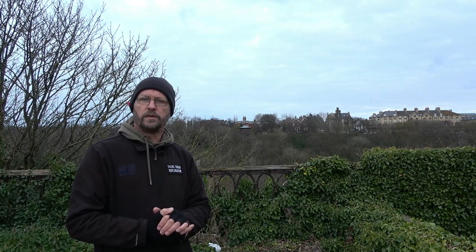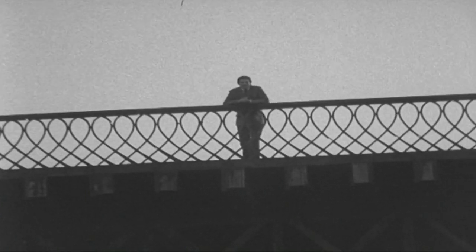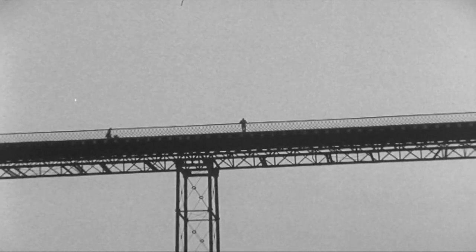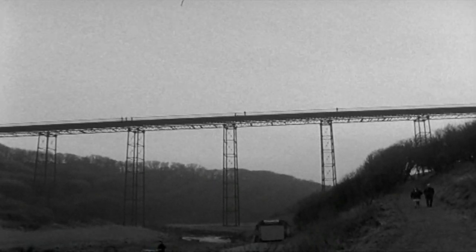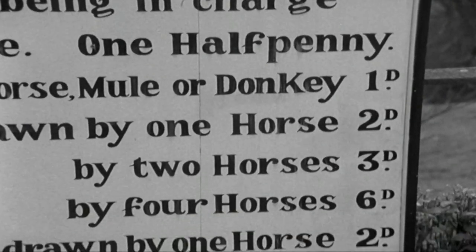I've got some news footage from the BBC and I'll put that in too. This is the story of a bridge — the Apeney Bridge in Saltburn. It was built 102 years ago by local landowners to get across the valley and they made it a toll bridge. The charge was modest even by the standards of 1869.